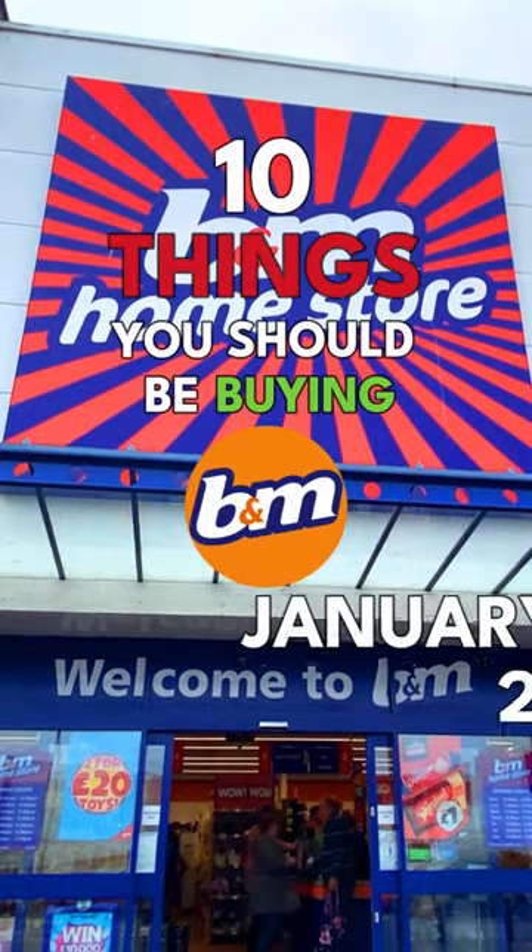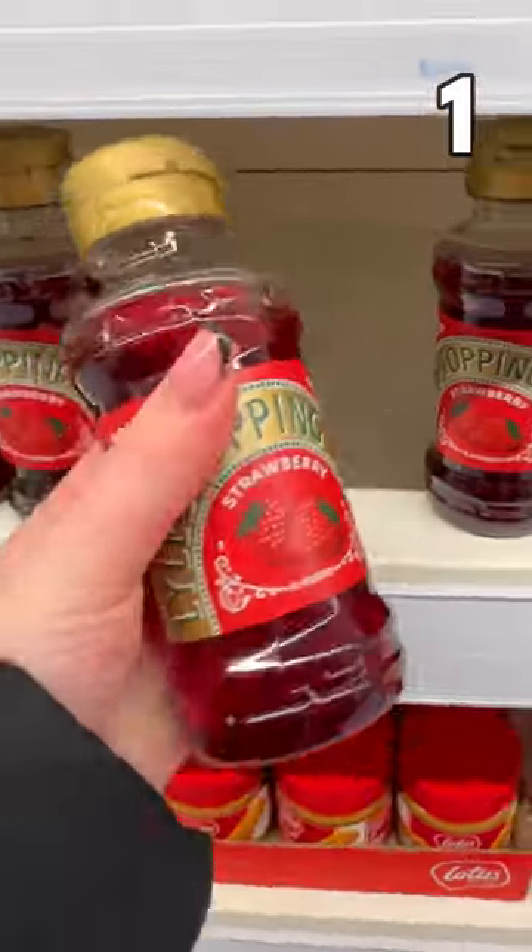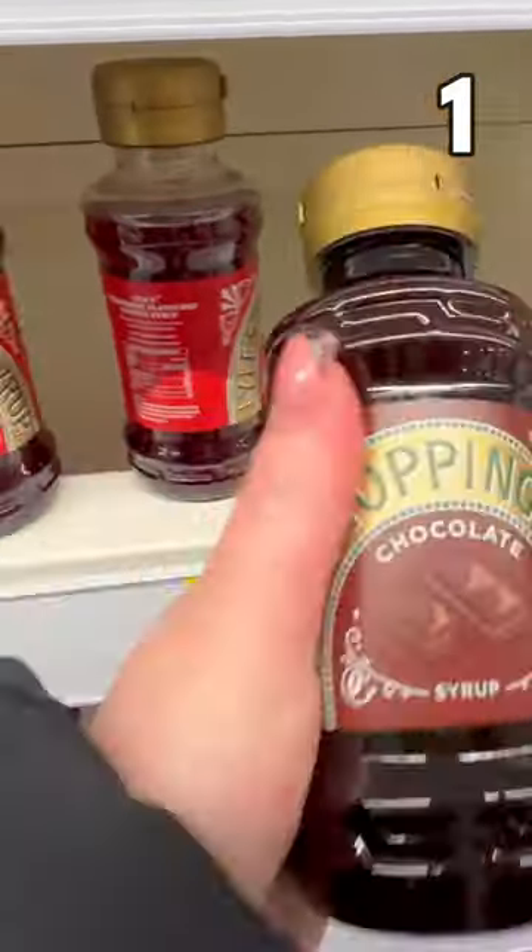10 things you should be buying at B&M this January 2023. Lul's syrups are £1.99 — maple, strawberry or chocolate. Who's looking forward to pancake day?